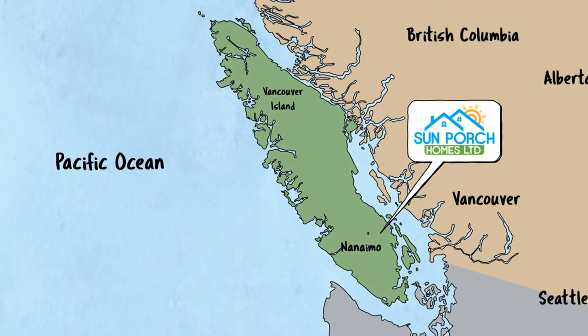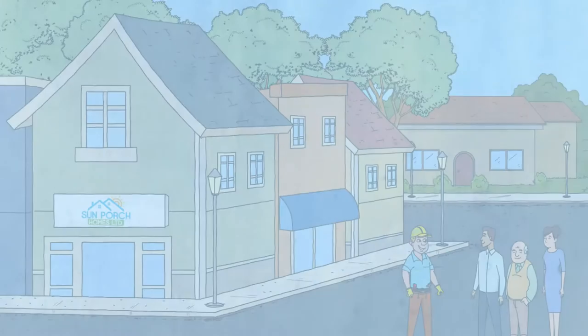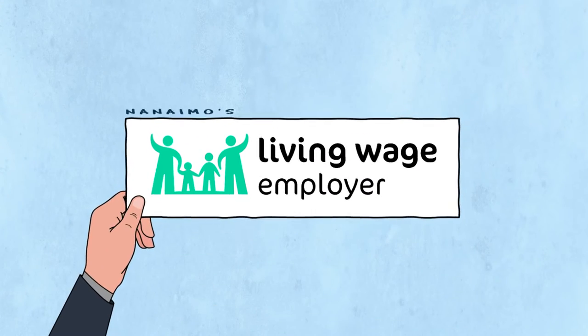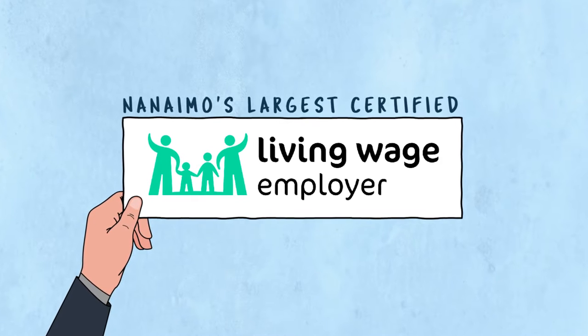We are a leading home builder in South Nanaimo. As a values-based company, we support our community financially, by being Nanaimo's largest certified living wage employer.